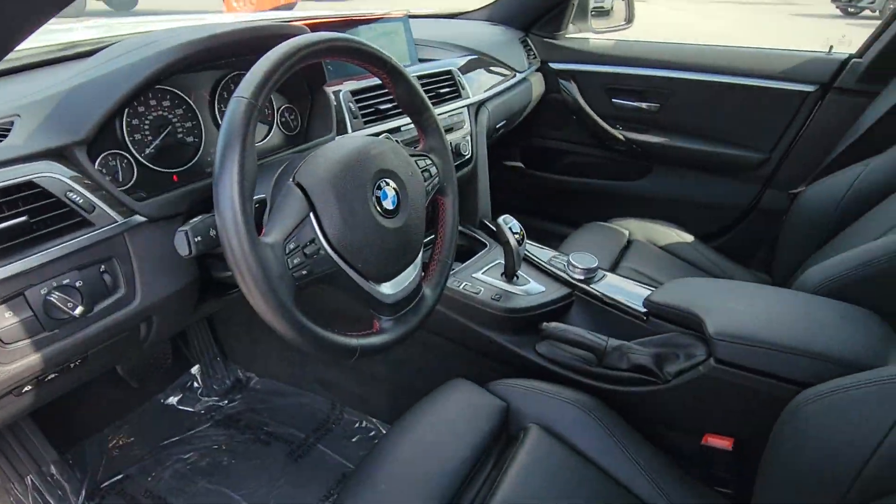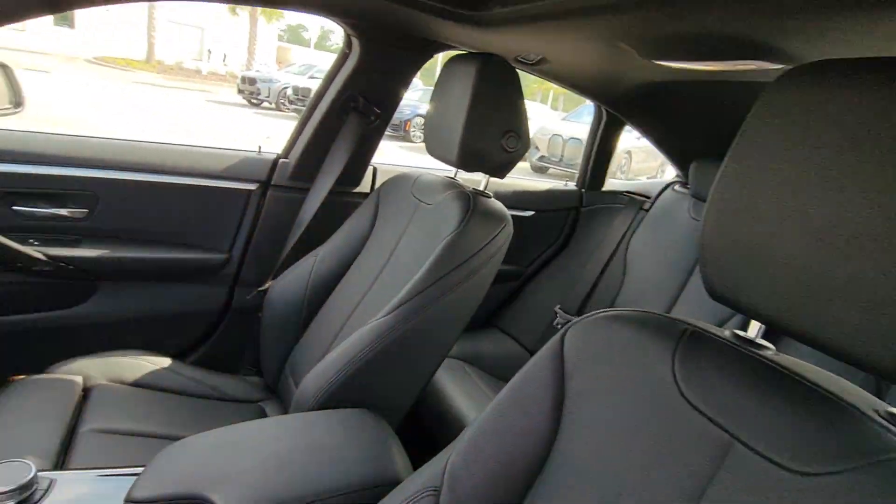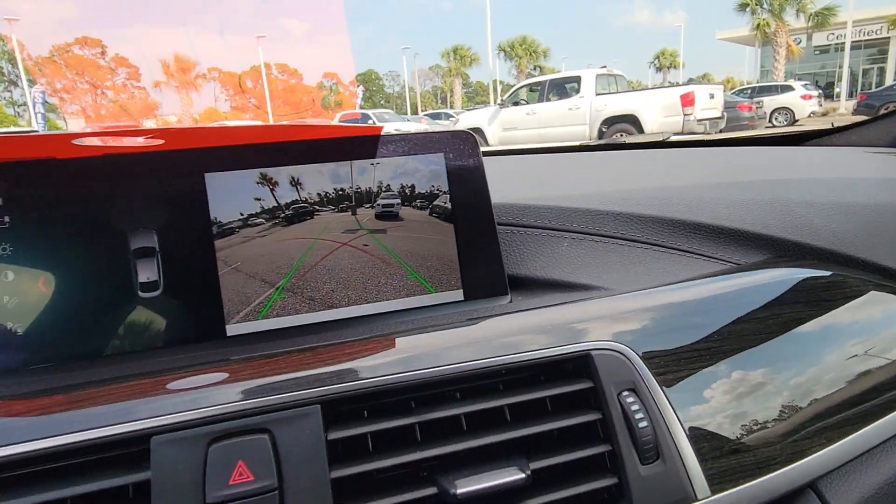Premium style meets rebellious attitude in this remarkable 4 Series. See for yourself when you take it out for a test drive. Our professional staff looks forward to giving you excellent service.